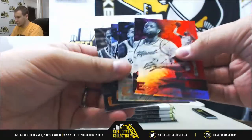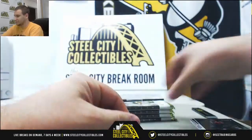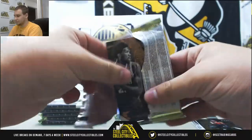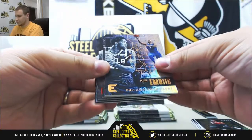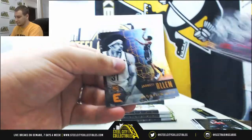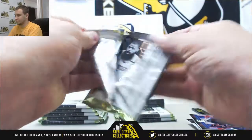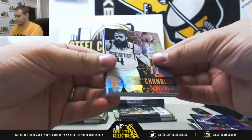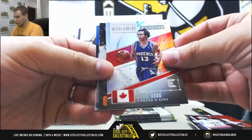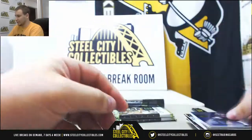Starting off here, we've got regular base and a red. Insert Giannis. DeMarcus Cousins, red. Dynamic Duos, the Pistons. Austin Rivers. Steve Nash, Worldwide Wonders insert. And Wilt Chamberlain, Kings of the Court.